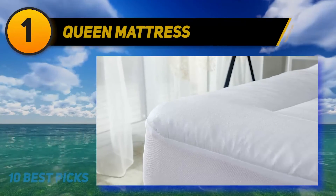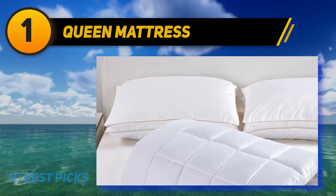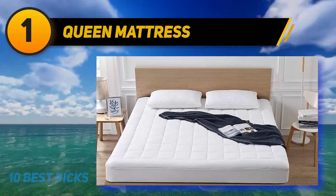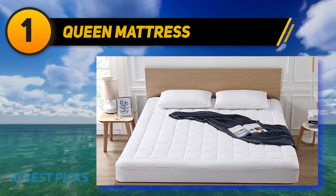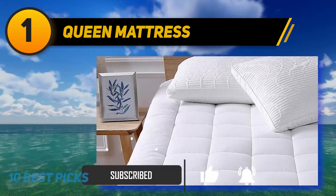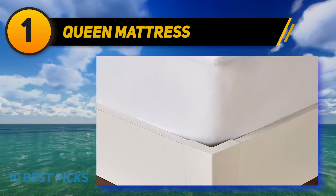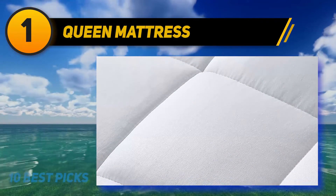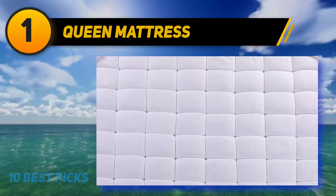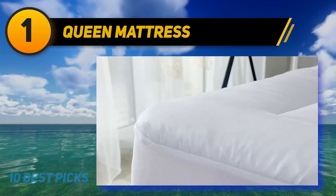And at number one: the Queen Mattress topper. Unlike the diamond stitching seen on many mattress pads, this one features squares to prevent the filling from separating inside. It's stuffed with 100% cooling cotton and can be machine washed. One Amazon reviewer who had returned two other toppers called this one a keeper — soft, adds a luxury feeling, and stays cool all night. It's packaged in a vacuum bag; spread it for a few days before use. The square pattern is more supportive than normal diamond quilting and prevents the filling from moving around.